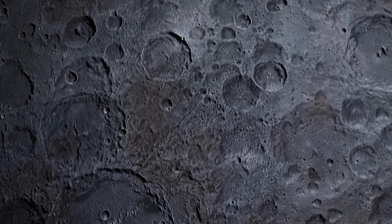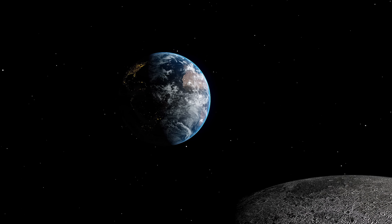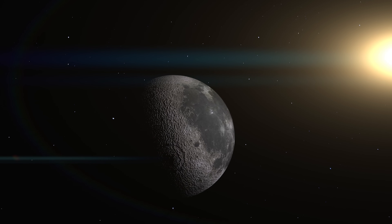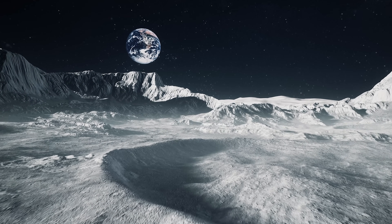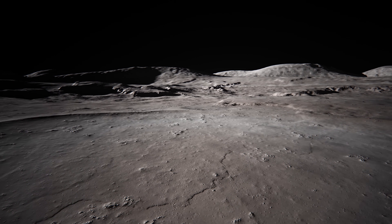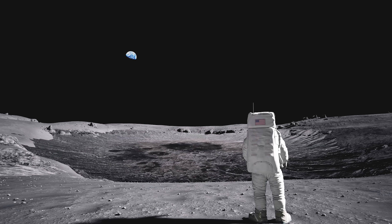Others were formed by primitive volcanic processes when the moon was still active. Unlike on Earth, where erosion caused by wind, water, and glaciers slowly wears away mountains, there is no atmosphere or climate on the moon. This allows the elevations to remain intact for billions of years, preserving their original shape with striking sharpness. Climbing a lunar mountain would involve facing steep slopes, low gravity, and a total absence of atmosphere, but it would also offer spectacular views of the lunar landscape and of the Earth suspended in the sky.